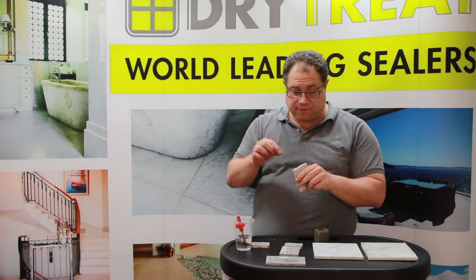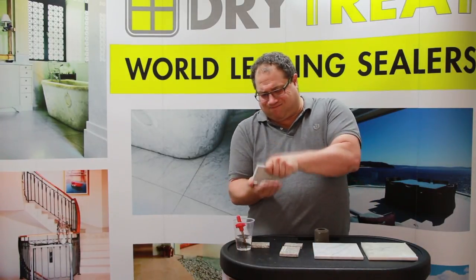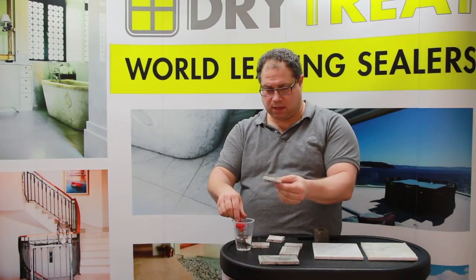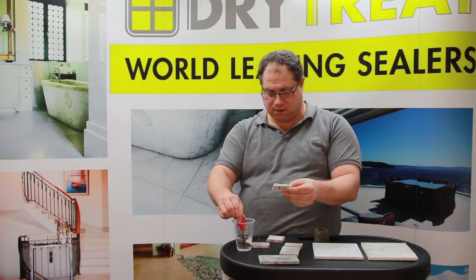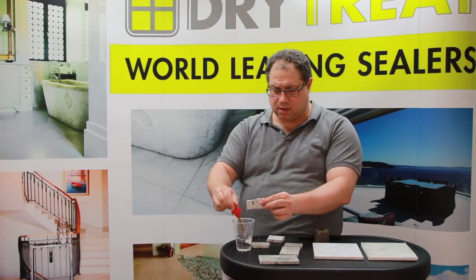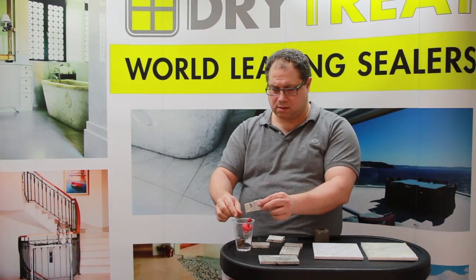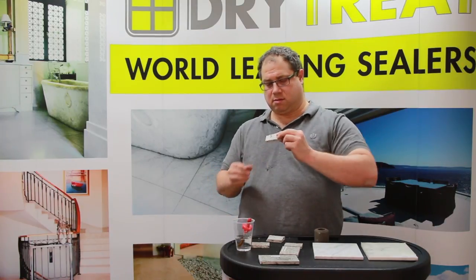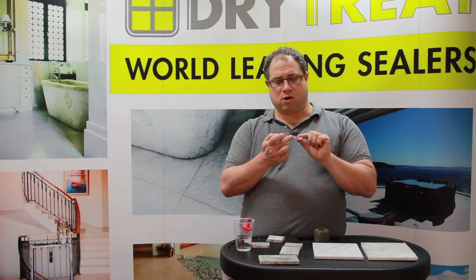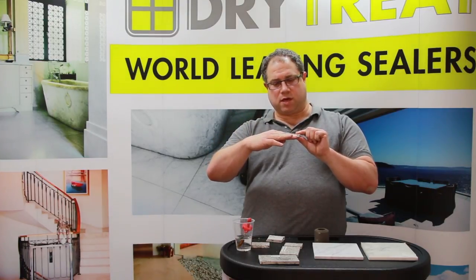Just to prove we aren't cheating and haven't painted it on the edge, I'm going to break this in half for you. Here's the fresh edge — let's fill that up with water, pour tons on. There you go — the material is totally dry. So the sealer has actually penetrated almost all the way through the material.